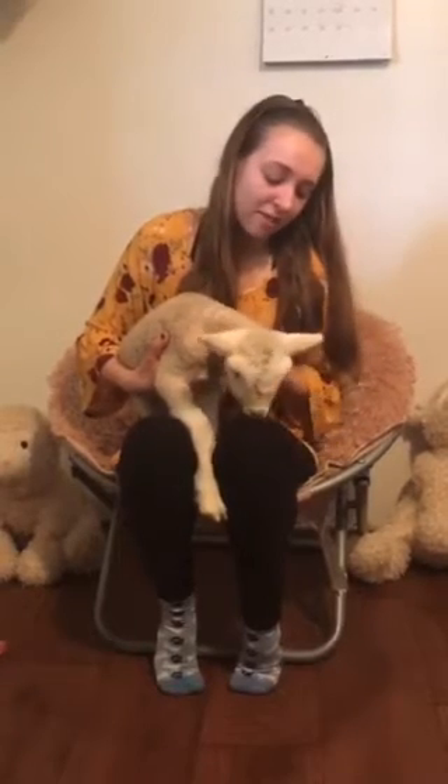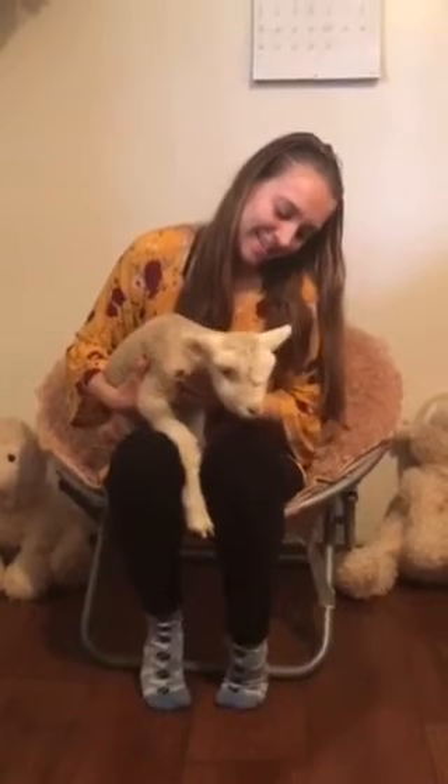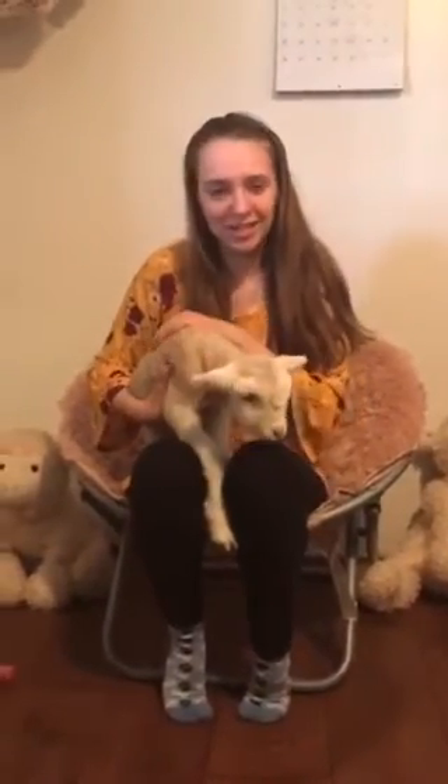And this one does not have a name. So do you guys want to help me name her? She's cute, right? I wish you guys could feel her — she's nice and soft.